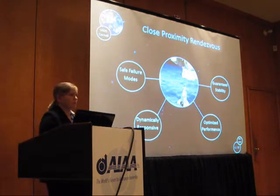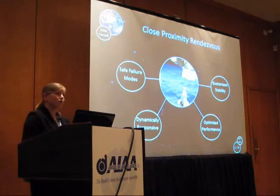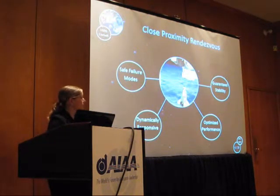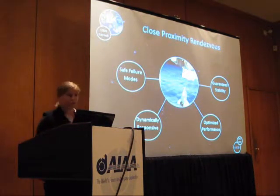Third, you'd like some kind of optimized performance — for example, fuel minimization or minimizing the time of the actual maneuver. And finally, you'd like a guaranteed stability — some conditions under which your system will be stable, and assurance that those conditions are not violated.